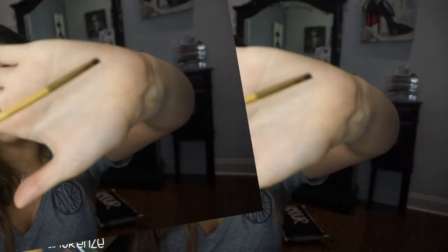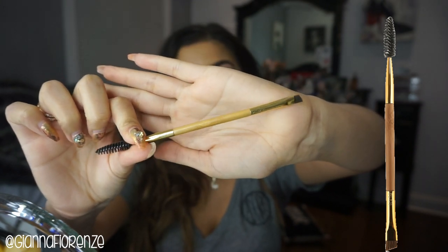My favorite brush to fill in my brows with is the Anastasia — I think it's the 12 brush — I'll put it on screen. That is probably one of my favorite brushes to use with a pomade or brow powder. I also love the Tarte bamboo brush as well. I only fill in my brows with a brush when I'm using a pomade or a powder, and those are my two favorite brow fill brushes.